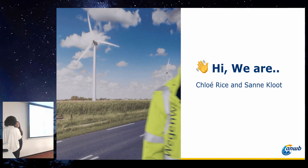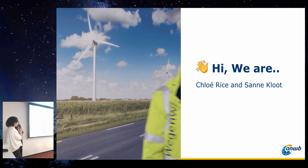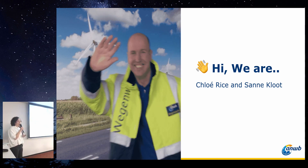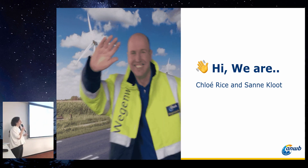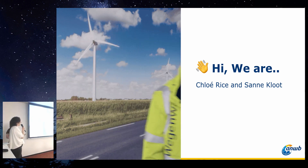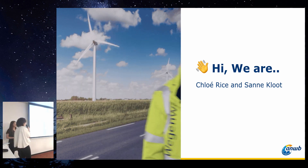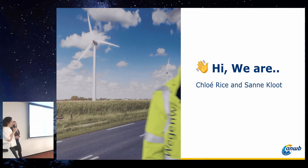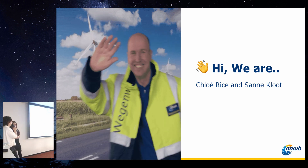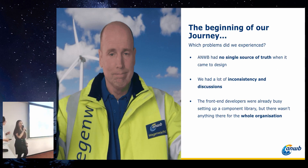We have already existed for about 135 years. We are working together on products and services with 4,000 colleagues — products and services like roadside assistance, insurances, leisure and vacations, and a lot more. You can imagine that a lot of people are working together for these. We already have 30 developers, 17 UX designers, two UX researchers, one head of UX, and also one visual designer — and that's me. I'm going to take you to the beginning of our journey.